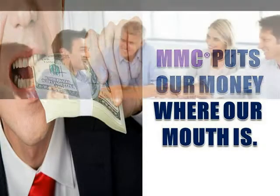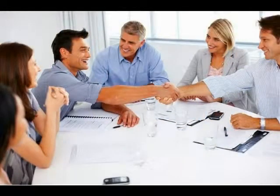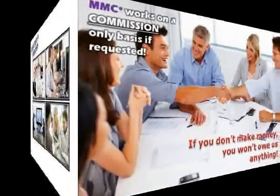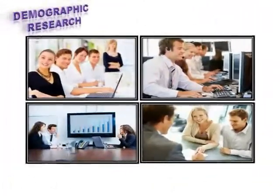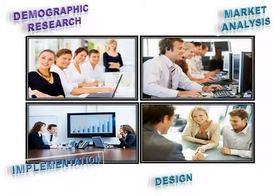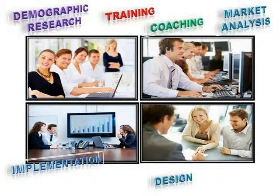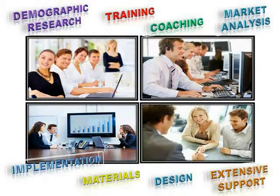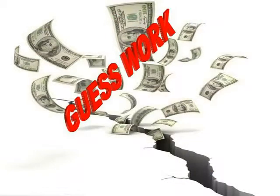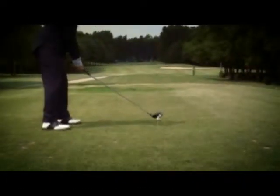MMC works on a commission-only basis, so we receive no compensation unless we are successfully growing your health club. MMC will provide the initial demographic research, market analysis, program design, implementation plan, training, coaching, startup materials, and extensive support throughout every stage of the campaign. Therefore, eliminating any guesswork and wasteful spending, hence delivering the desired result.